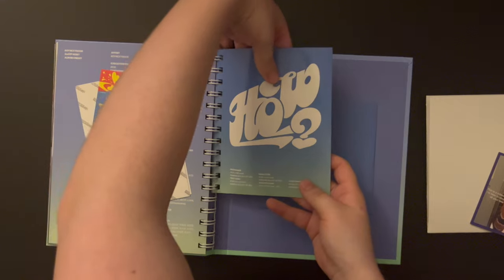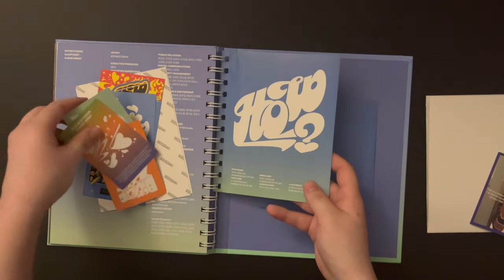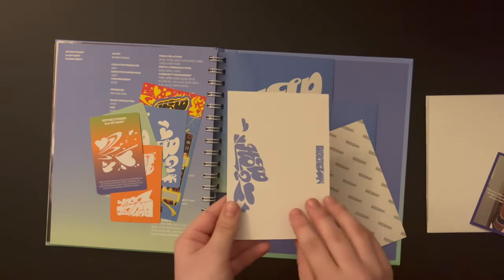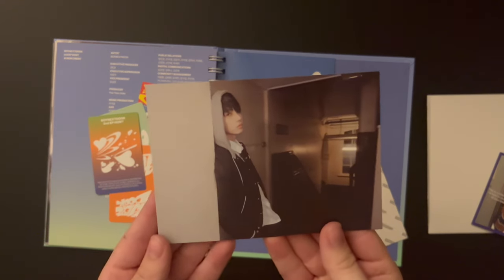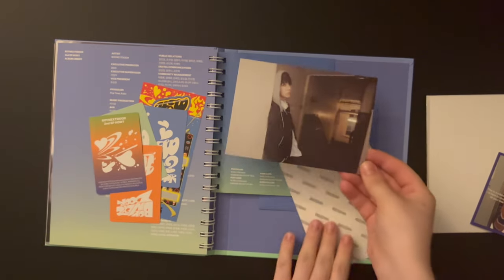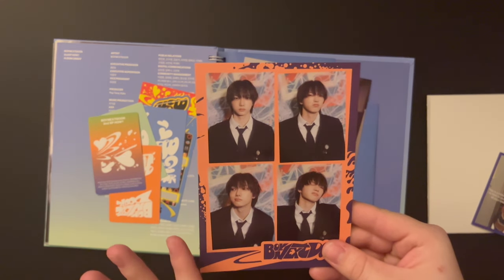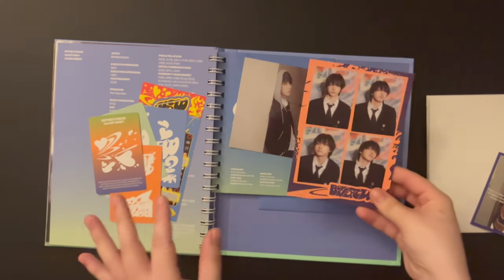I should take out the inclusions beforehand - there's so many! Okay, we have a postcard, I got Jayhyun. He's so handsome - he's my second bias so I do not mind pulling him. Oh, Sungho - oh my god he's so cute. I love this!